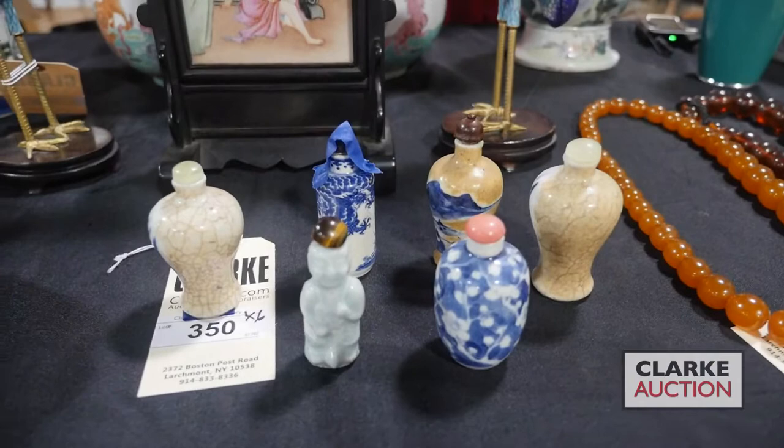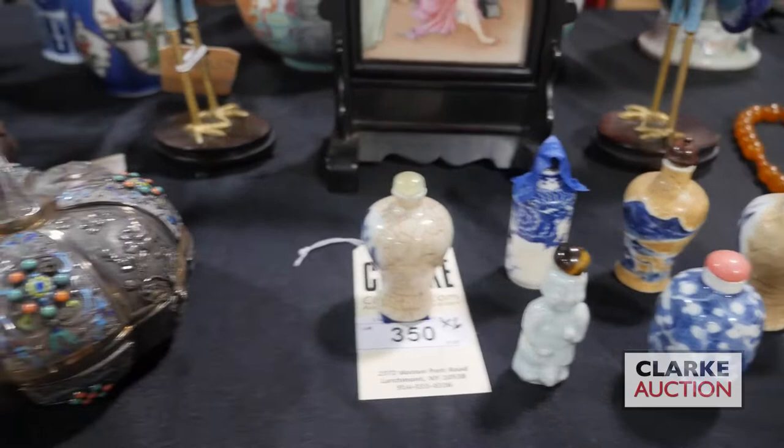A collection of snuff bottles with additional images of each — including images of the bottom of each — so just a nice collection, and this is at four to six hundred.